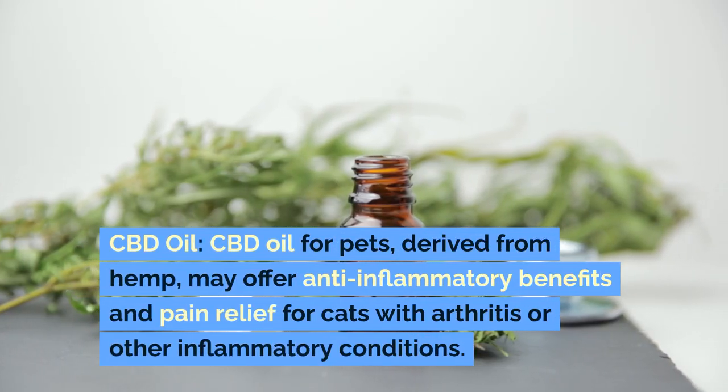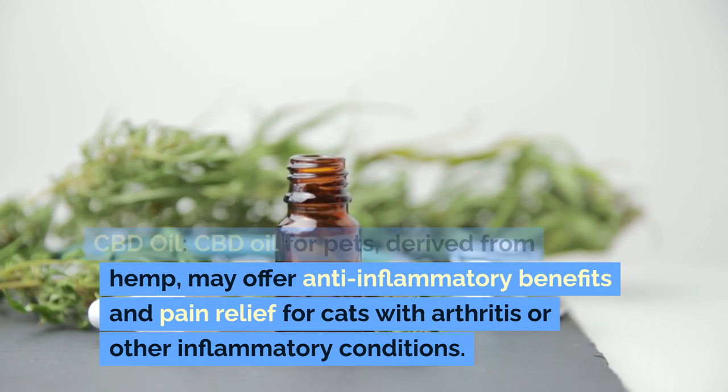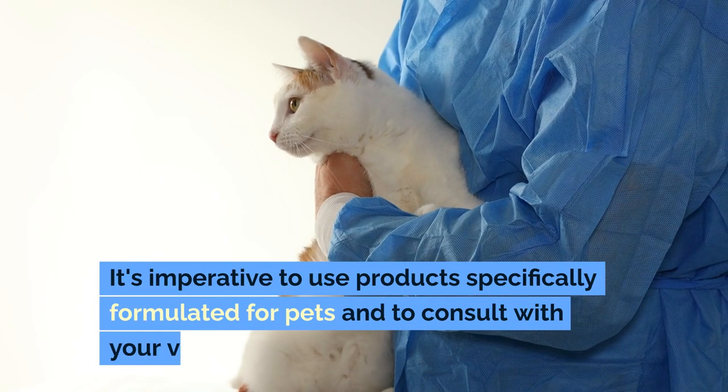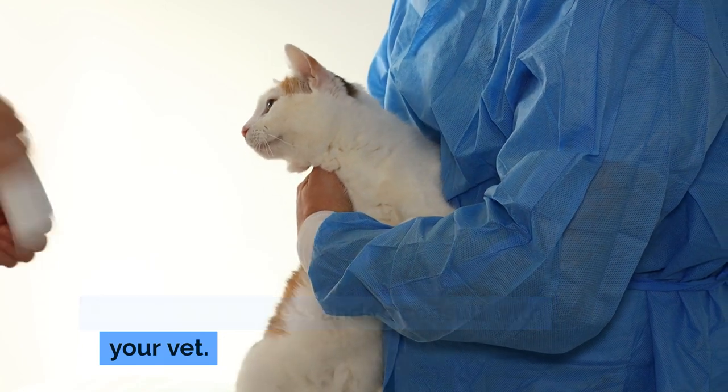CBD oil: CBD oil for pets, derived from hemp, may offer anti-inflammatory benefits and pain relief for cats with arthritis or other inflammatory conditions. It's imperative to use products specifically formulated for pets and to consult with your vet.